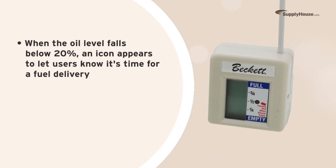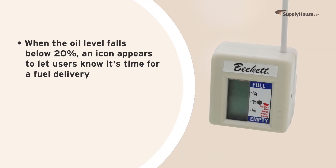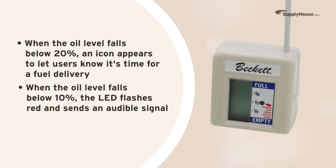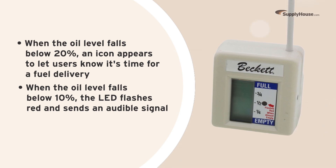When the oil level dips below 20%, an icon appears to let users know it's time for a fuel delivery. When the oil level falls below 10%, the LED flashes red and sends an audible signal to make sure the low fuel warning is seen.